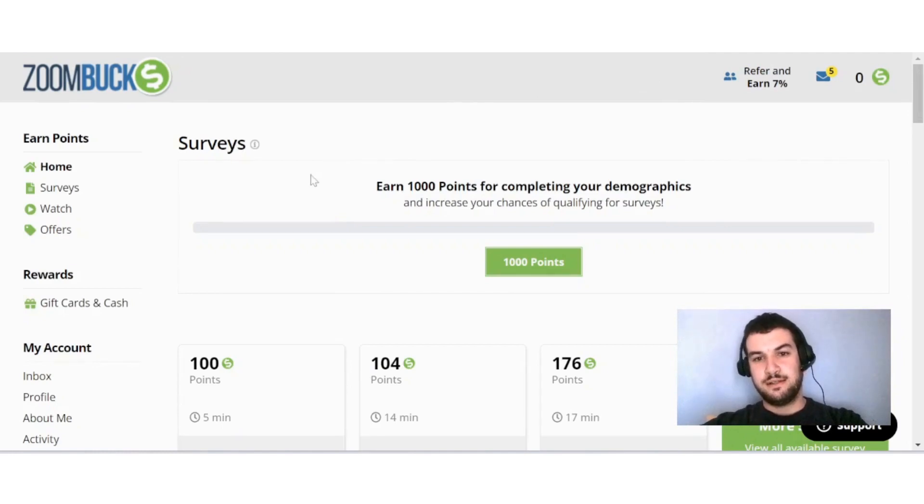As you can see, you will earn 1,000 points for completing your demographics, which increases your chances of qualifying for surveys. This is the profile survey that you will do and you'll get 1,000 points for that.